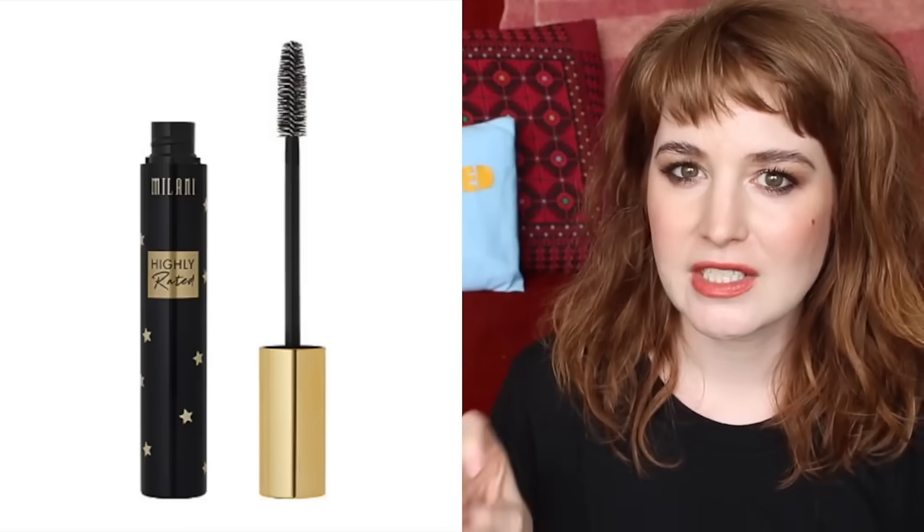Some of the best, most impressive, blow-me-away drugstore products I've tried just in this past year have been the lash products from Milani. Why are these products not more hyped? I don't understand. I don't have the mascara with me — the Milani Highly Rated Mascara, the one with little gold stars all over it — because I used it up and recycled the container. But that is the most impressive drugstore mascara I've ever tried. I don't understand why L'Oreal Lash Paradise got so much hype when Milani Highly Rated already existed. That's the dupe for Better Than Sex at the drugstore.